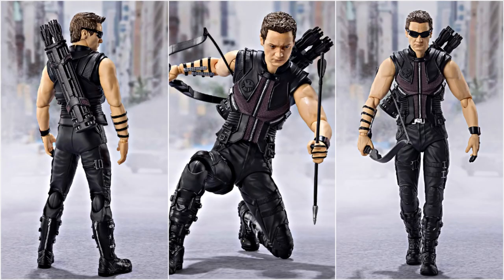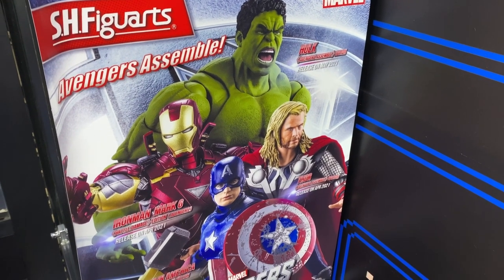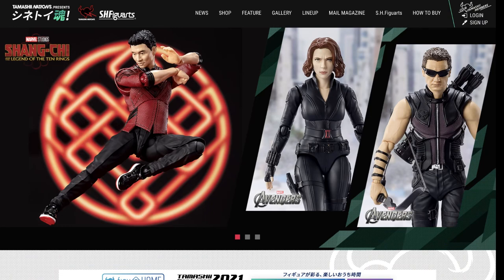So how excited are you for the reveals? To me these are great additions to the S.H.Figuarts MCU line, more so than the Hulk, Cap, and Iron Man releases they did recently. Bandai are really mixing up the new and old MCU.